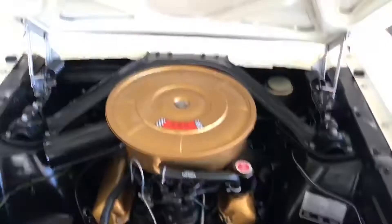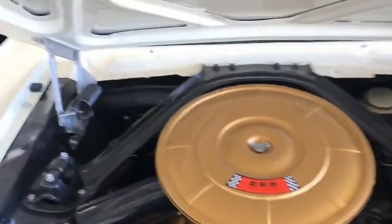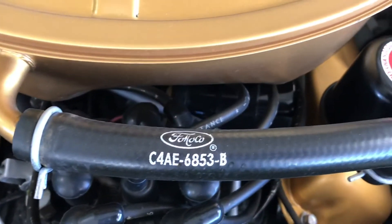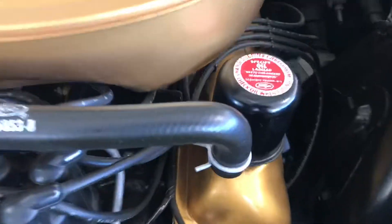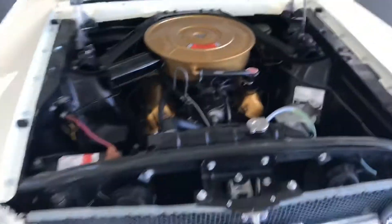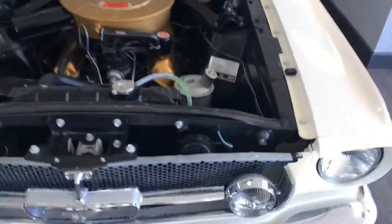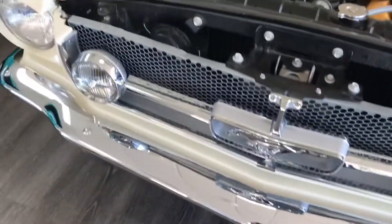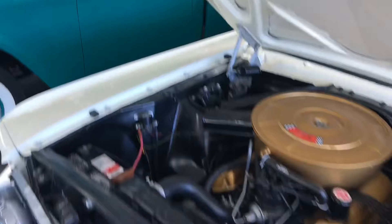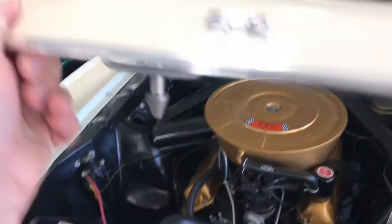Let's open up the hood. Here's the 289. The attention to detail is great here — correct clips, hoses, stickers. It does have the fog lights on it as well. Very well done. Everything shuts nice.